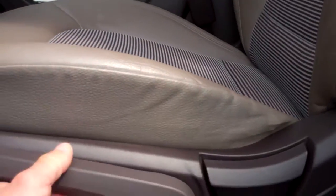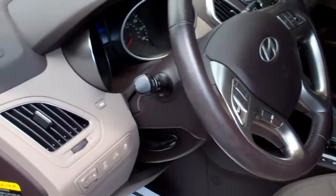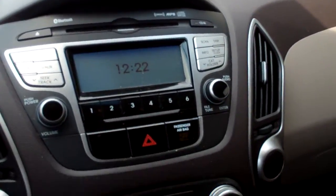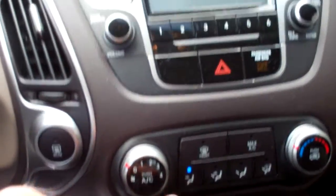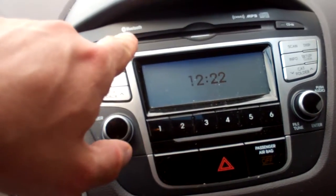You can adjust the height of the seat on this so it fits everybody. The dash is very streamlined and clean — beautiful-looking dash. It has climate control, radio, MP3 player, and it also has Bluetooth.